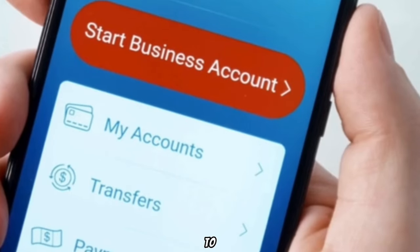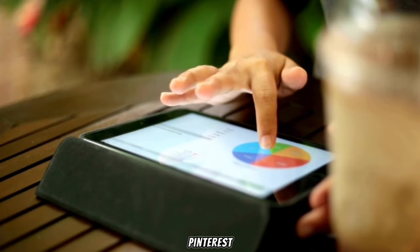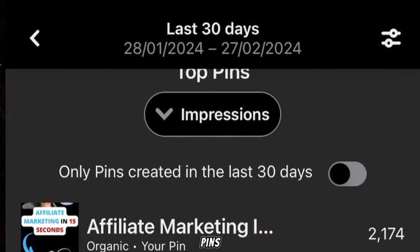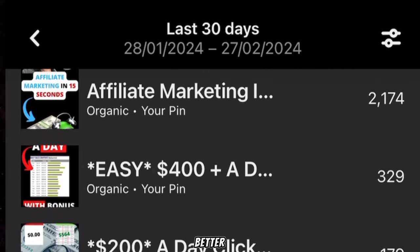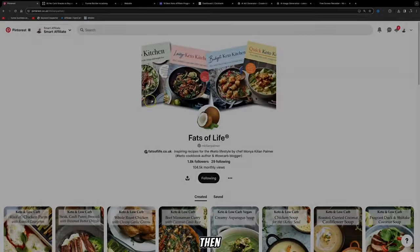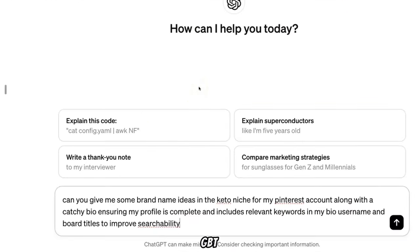The first thing you need to do is create a Pinterest business account. This gives you access to Pinterest Analytics, which allows you to track the performance of your pins, understand your audience better, and optimize your content strategy to drive more traffic and sales. Then you want to create a Pinterest profile — for this we can use the help of ChatGPT and give it a prompt like: 'Can you give me some brand name ideas in the keto niche for my Pinterest account along with a catchy bio?'